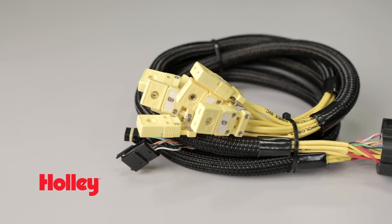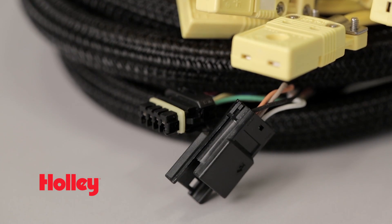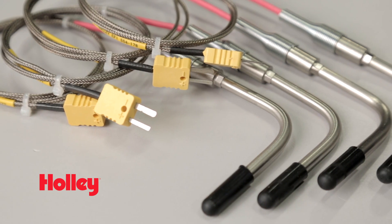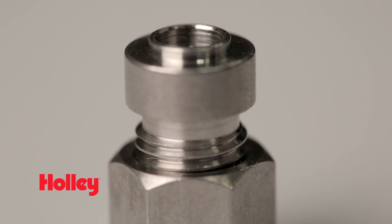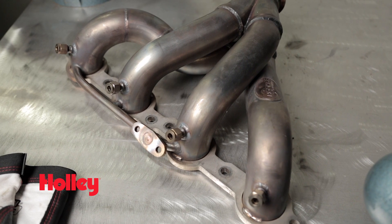Also included is the harness with male and female CAN connectors, eight extreme pressure stainless steel EGT probes, and eight stainless steel welding-style bungs that feature a convenient step to aid in the installation process.